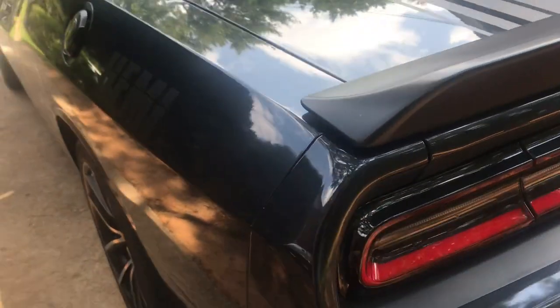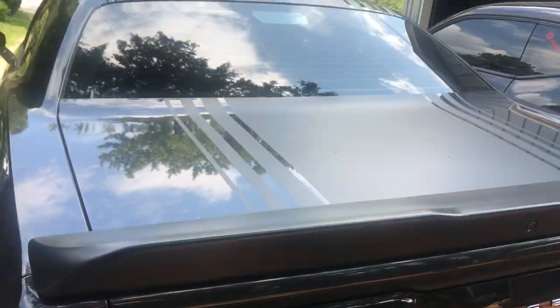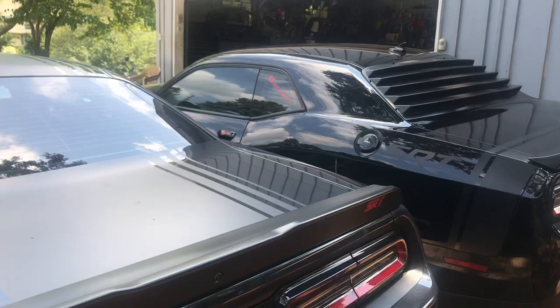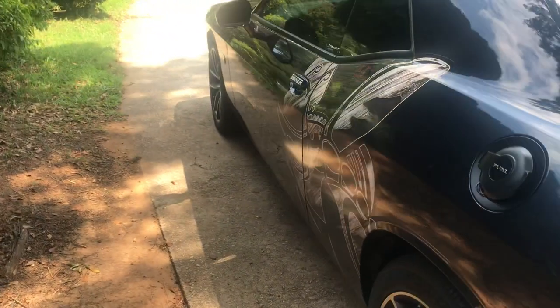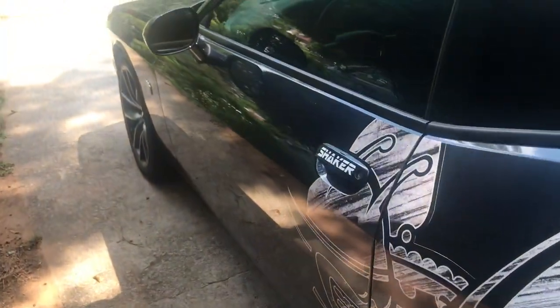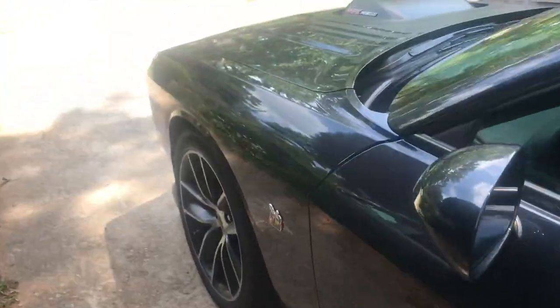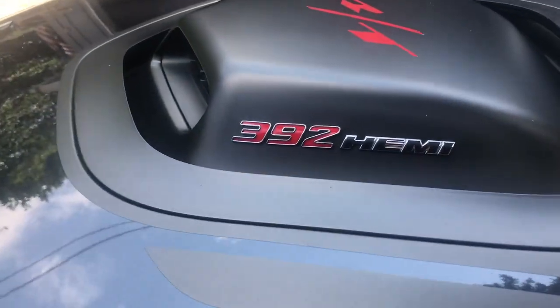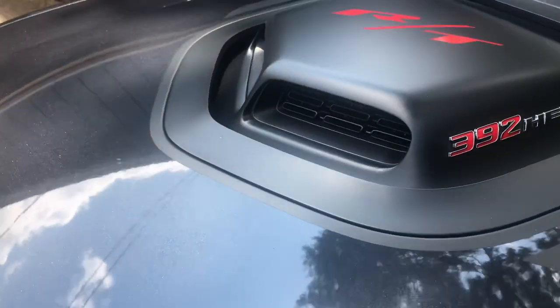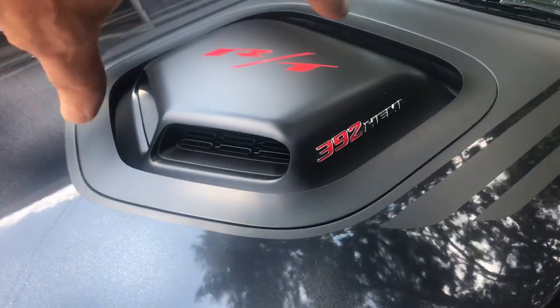Nothing major done to this one — it's basically stock except we've got the lights in the windows for roadside use. You don't have to use it for roadside; I used to have the old cop car for that, but now we kind of use these vehicles. People see this thing, they see that Shaker scoop.